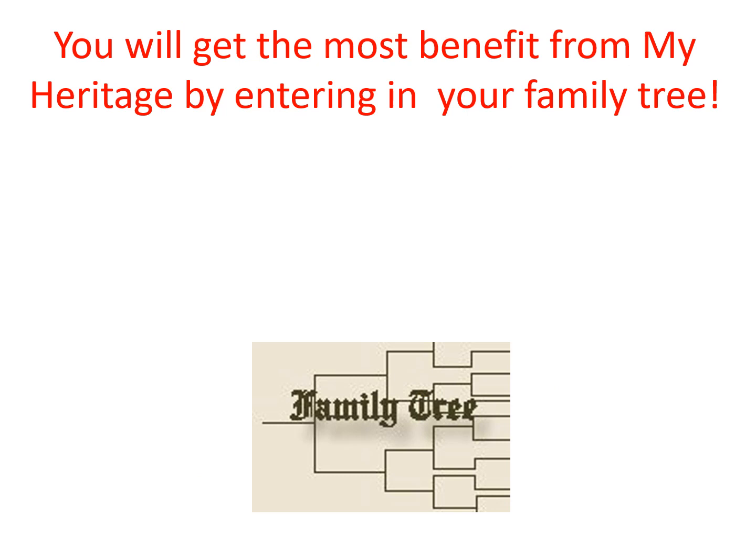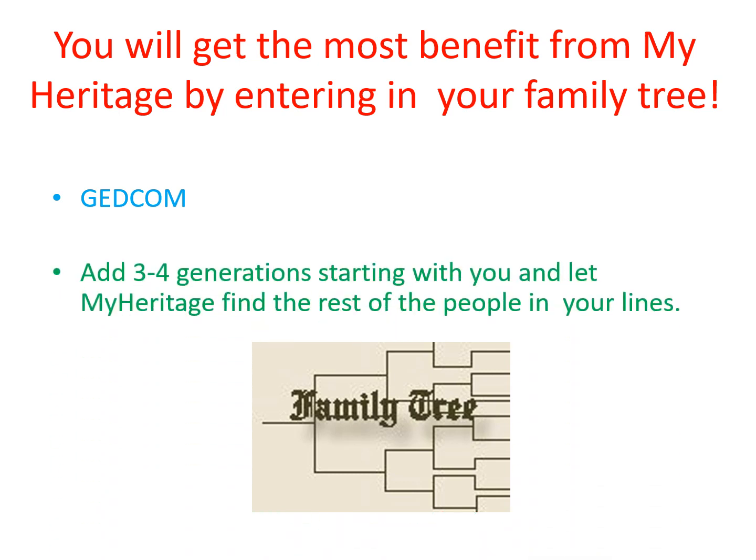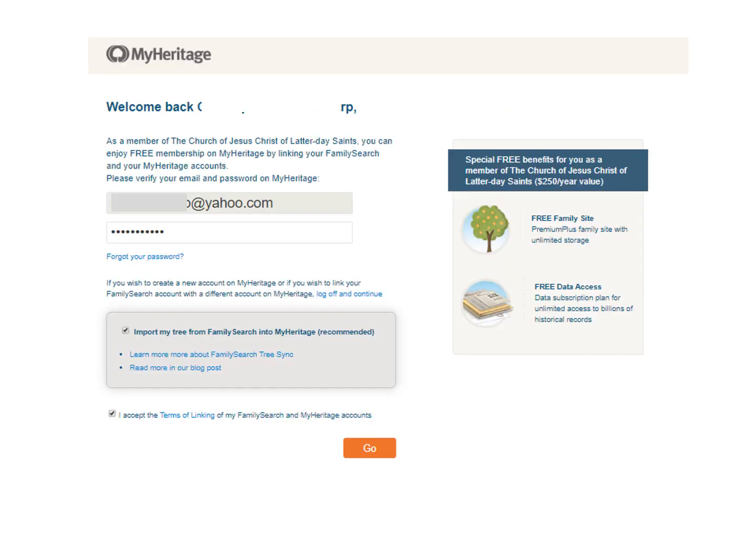You will get the most benefit from MyHeritage by entering your family tree. You can do it in one of three ways. One is a GEDCOM if you have your tree in another program other than FamilySearch, because FamilySearch does not do GEDCOMs. Or you can add three or four generations starting with you and let MyHeritage find the rest through smart matches and record matches. Or if you are a member of the Church of Jesus Christ of Latter-day Saints, you can link your tree from FamilySearch into MyHeritage. Any changes you make in FamilySearch will be carried over into MyHeritage when you give the command to sync.